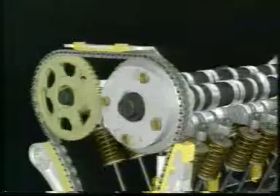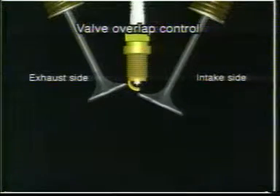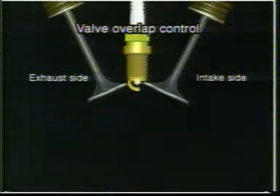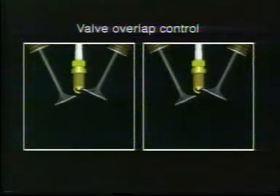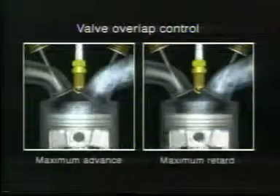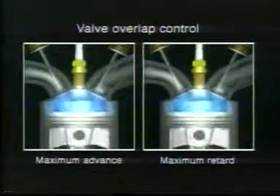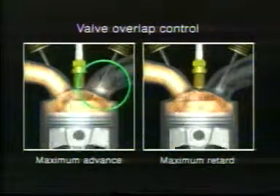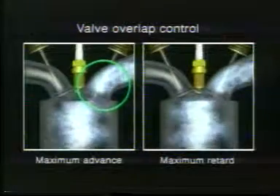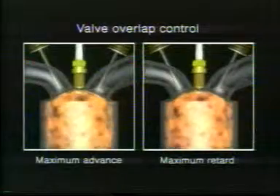This allows VTC to achieve optimum valve overlap and valve closing timing for maximum intake efficiency. Overlap refers to the condition in which both the intake and the exhaust valves are open at the same time. VTC provides continuous variation between the maximum retard angle when overlap is at a minimum and the maximum advance angle when overlap is at a maximum. This fine control over internal EGR, or the amount of exhaust gas allowed to accumulate in the cylinder, results in more stable combustion and reduced pumping losses.